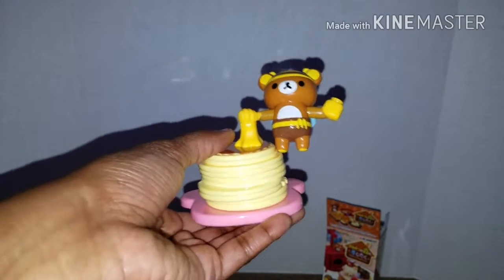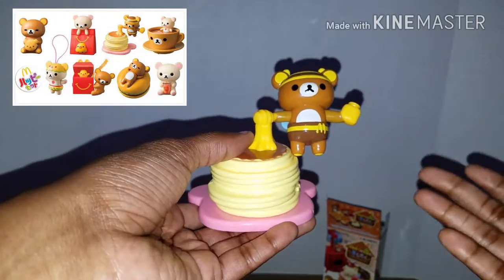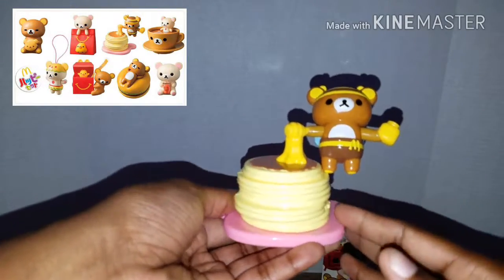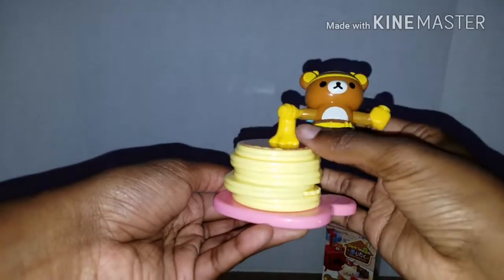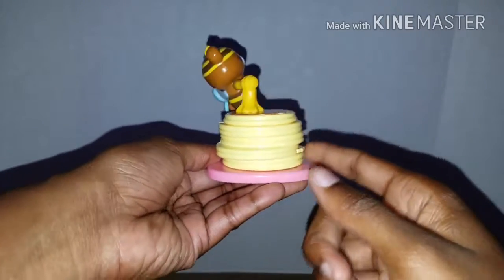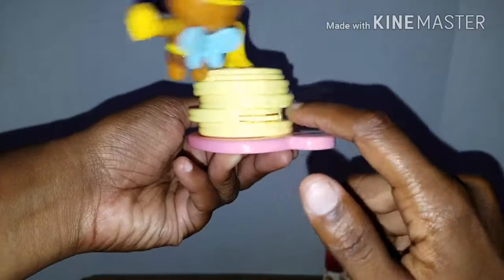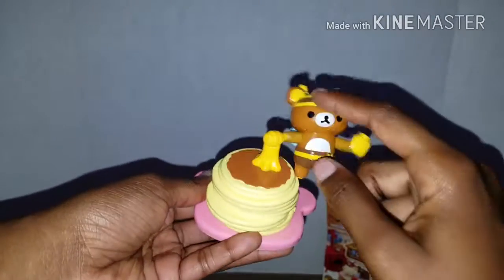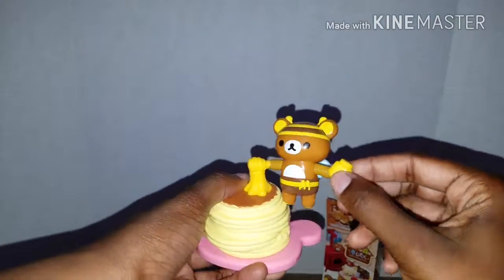For a limited time in Japan only, the McDonald's Happy Meal toys were all Rilakkuma-themed and there were a whole bunch of different ones to get. She happened to get this one and it's super cute. There's his hand on some honey and a stack of pancakes, and there's a little swivel thing that makes him spin around. I love that it's bee-themed.